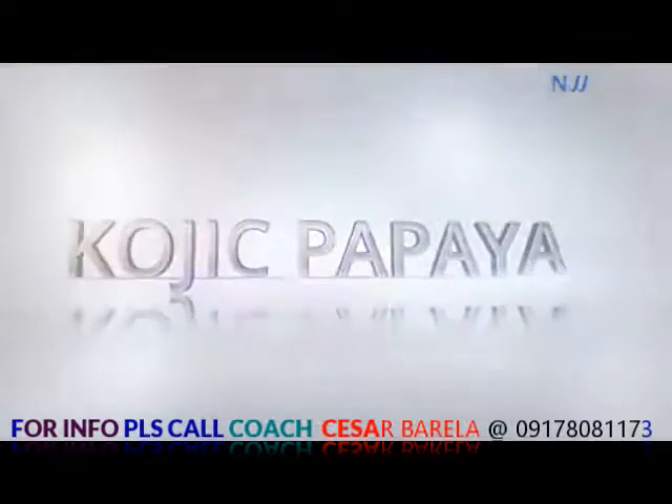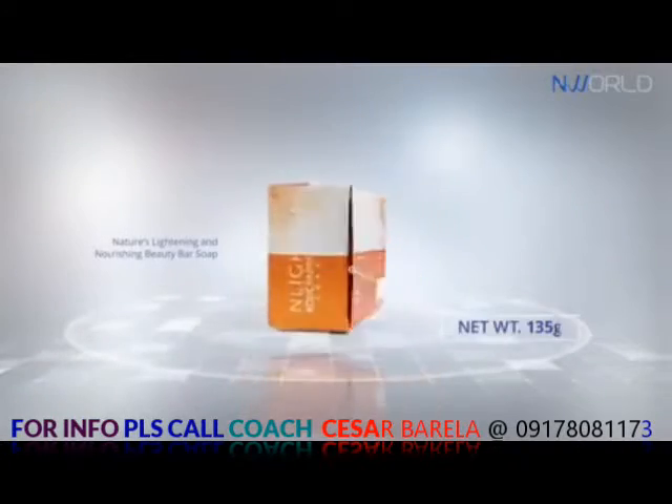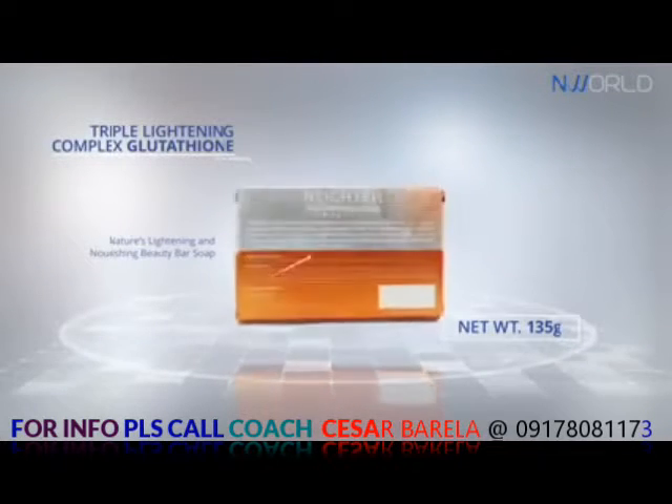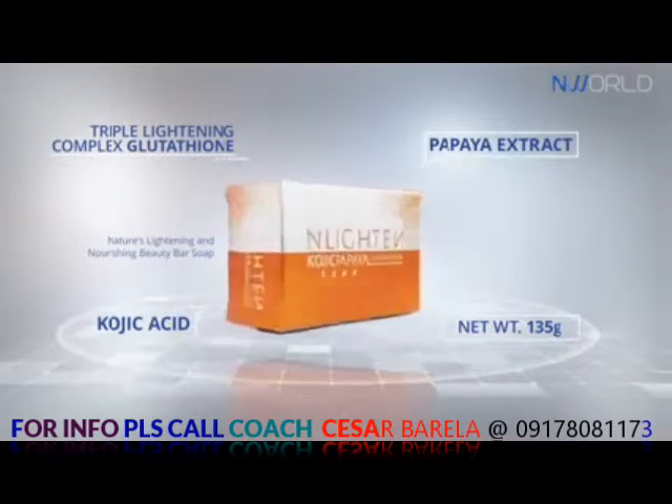Enlightened Kojic Papaya with Glutathione — nature's lightening and nourishing beauty bar soap. Triple lightening with Glutathione, Kojic Acid, and Papaya Extract.